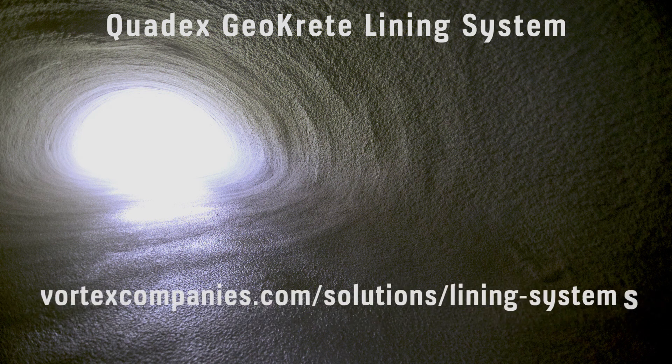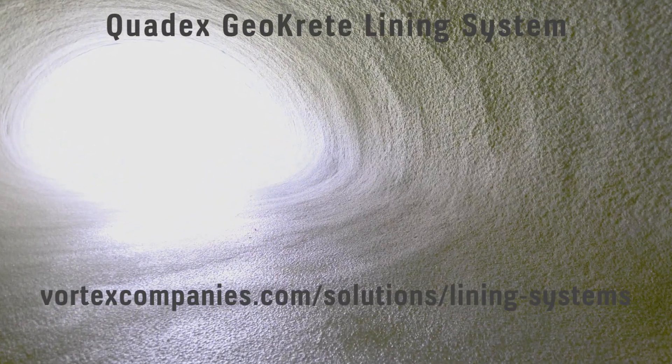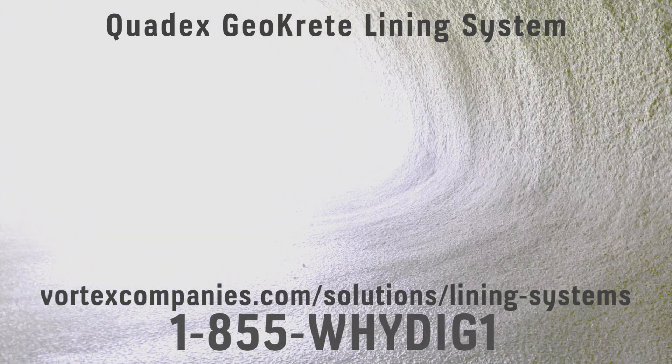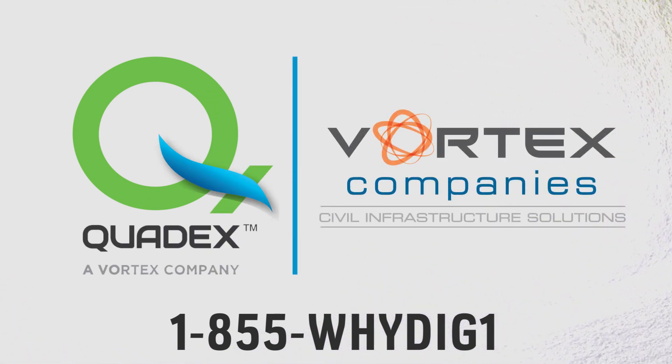For more information on the QuadX Lining System and how it can completely restore your corroded and leaking sewer pipe system, check out our website or call 1-855-YDIG-1. The QuadX Lining System from QuadX — one of the Vortex family of companies.